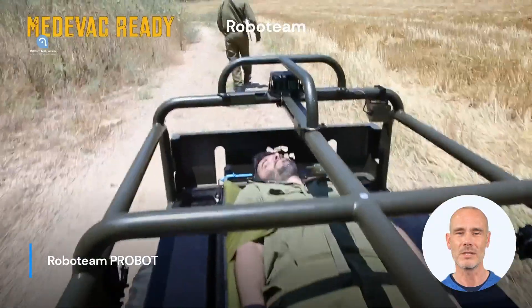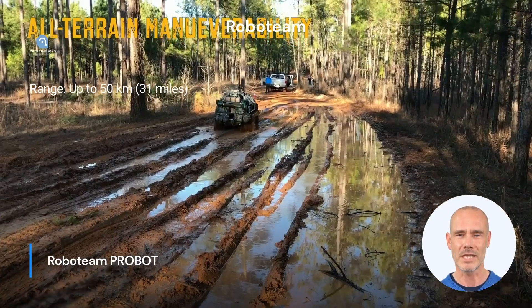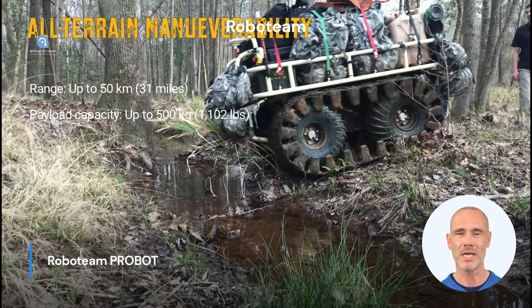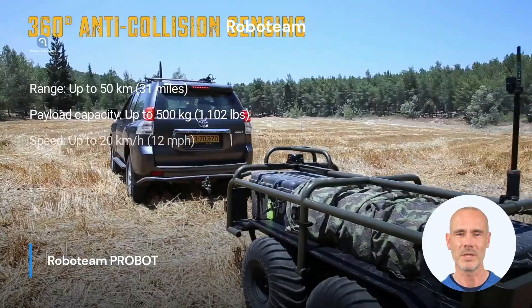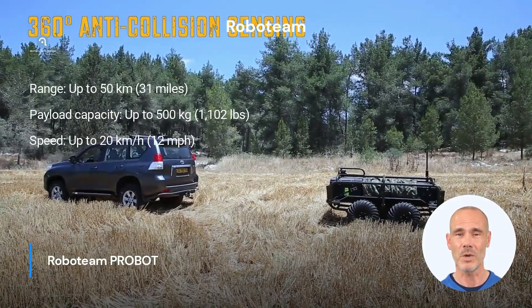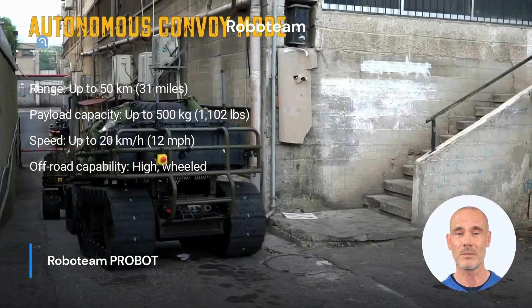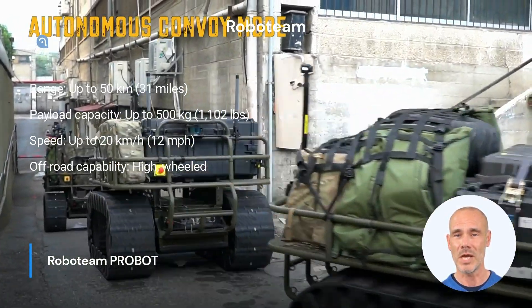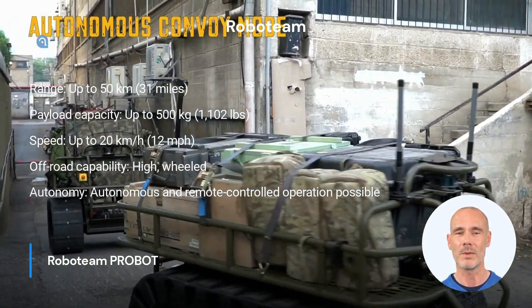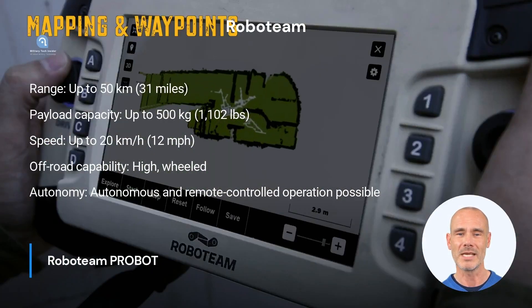The Roboteam Probot stands out for its range of up to 50 kilometers and a payload capacity of up to 500 kilograms. With a top speed of up to 20 kilometers per hour, it is agile and flexible in deployment. The high off-road capability of the Probot, which operates on wheels, and the ability to operate both autonomously and remotely controlled, make this UGV an attractive option for various tasks.